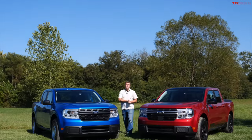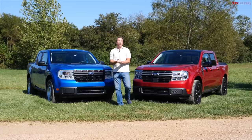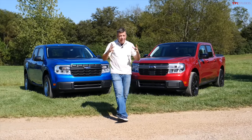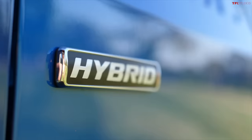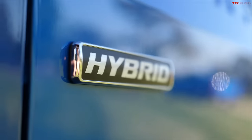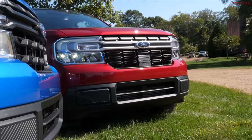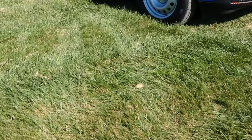Welcome to a very special episode of TFL Truck, because here I have not one but two all-new 2022 Ford Maverick pickups. In this video I'm going to show you hands-on the difference between the most affordable and the most fuel-efficient — 40 MPG in the city — Maverick Hybrid versus the First Edition, the most optioned truck. Let's dig in and find out what makes them different and what makes them special.